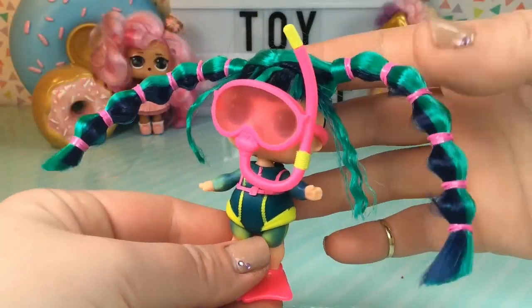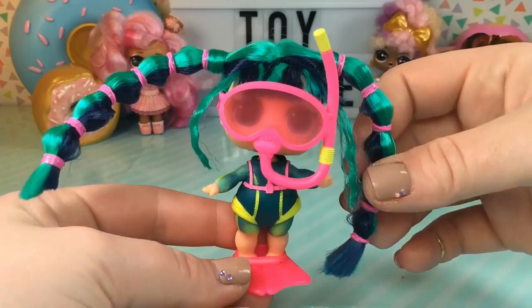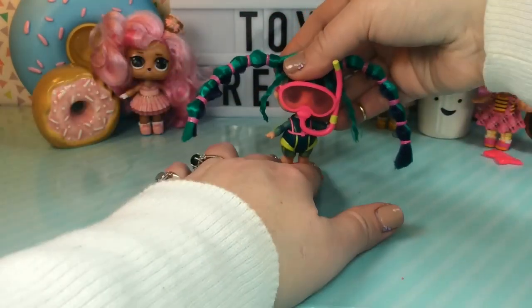And here she is with her snorkel back on. She is just so, so cute guys.